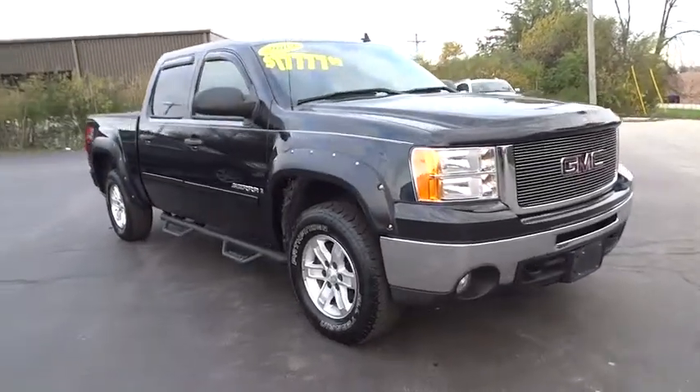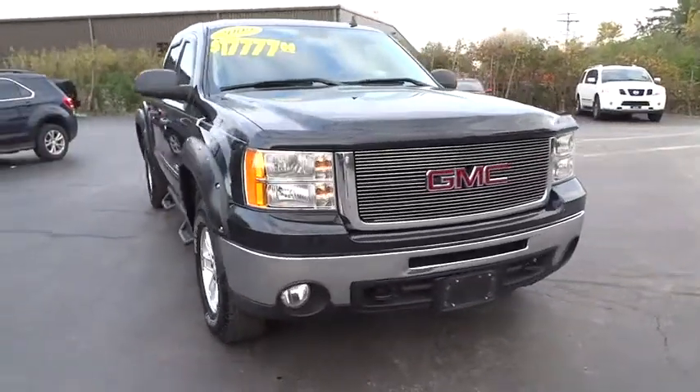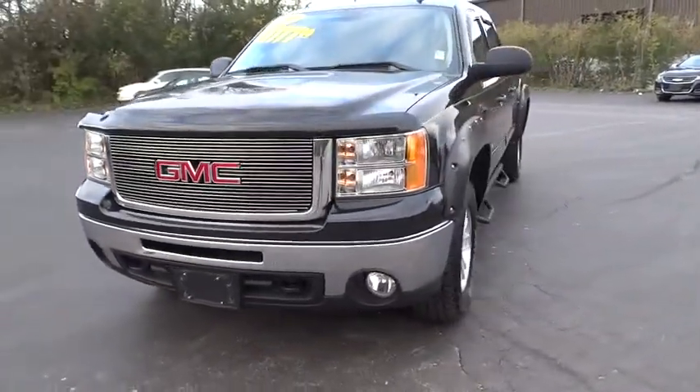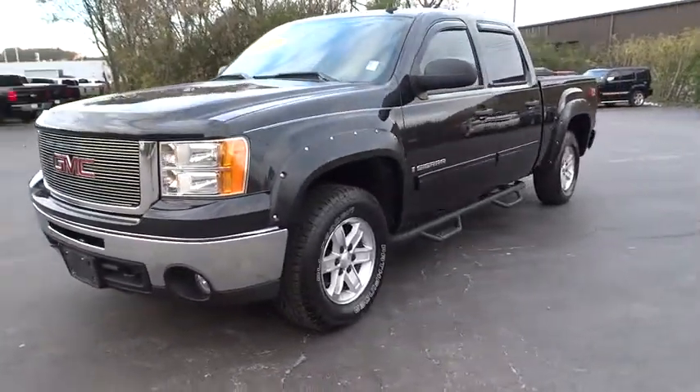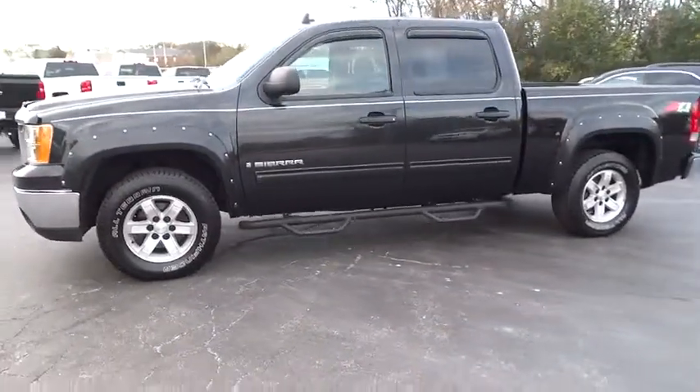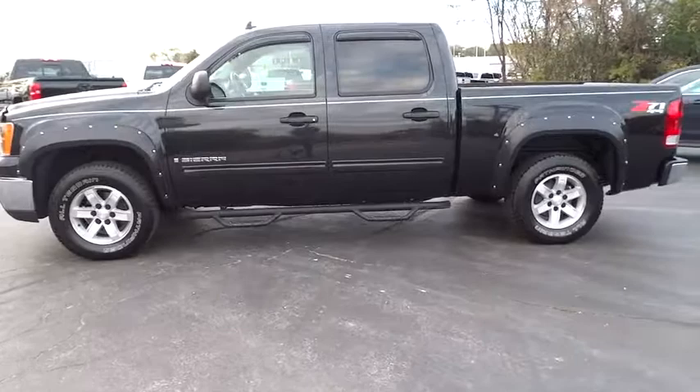The 2009 GMC Sierra 1500. The Sierra 1500 offers a five-star frontal and side crash test rating, and a combination of mechanics and aerodynamics that give it better conventional V8 fuel economy than any competitor.